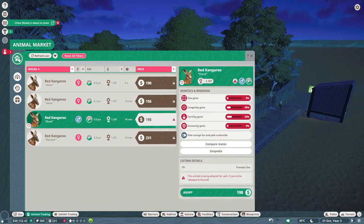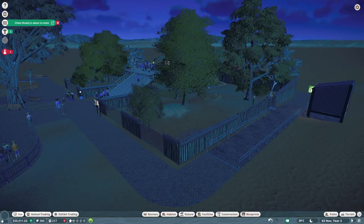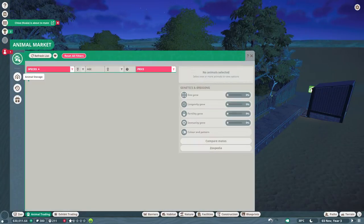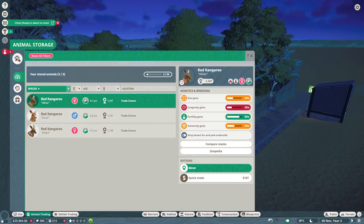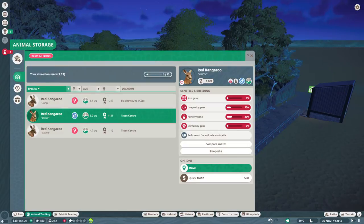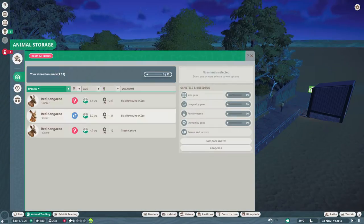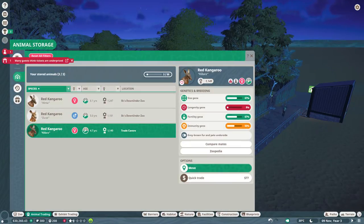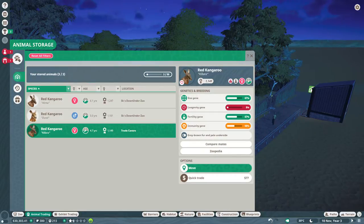We also need to get a boy because we don't have any male kangaroos, even though he's not the greatest. So — animal trading, animal storage — we'll get these three guys in here. Hopefully it's going to be enough space for everybody; I think it will be. And we'll move you too.